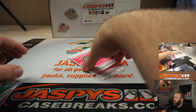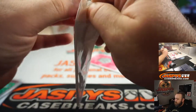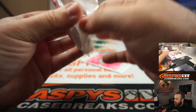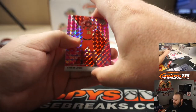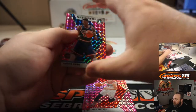Now the two pink camo packs. Damian Jones, Davis Bertons, and Patrick Ewing Hall of Fame.